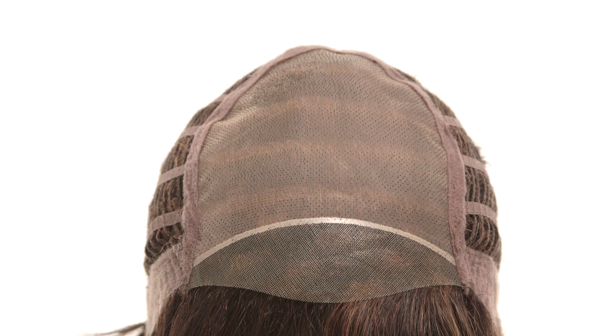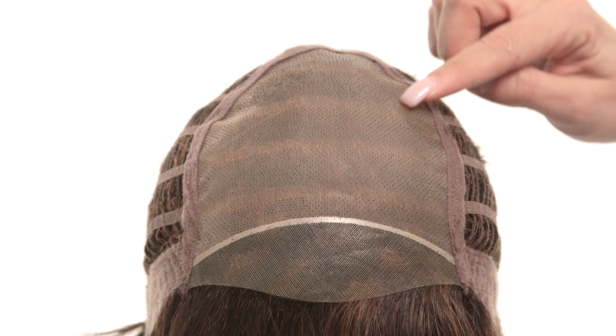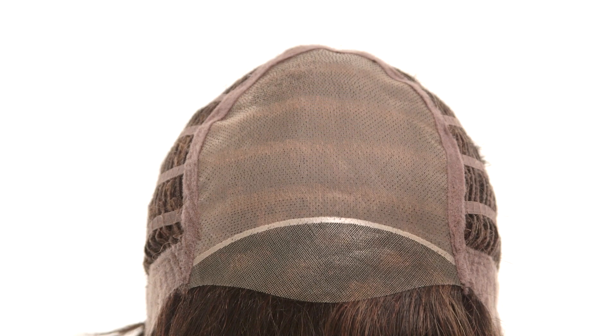The temple-to-temple lace in the front is pre-cut and ready to wear. The hand-tied monofilament top gives the look of your own hair growth and you can change the part around.